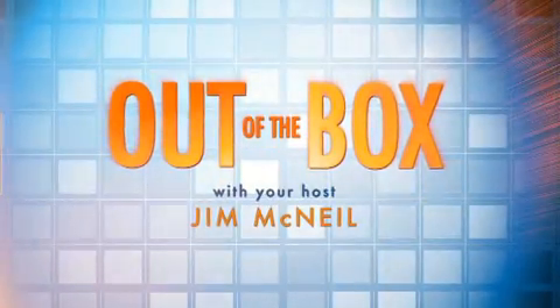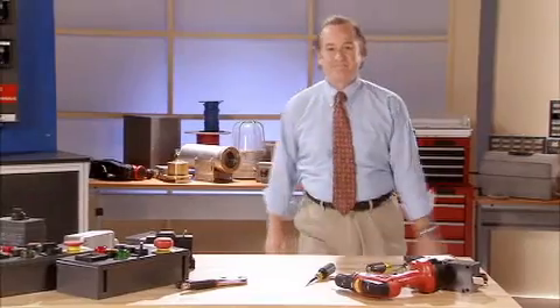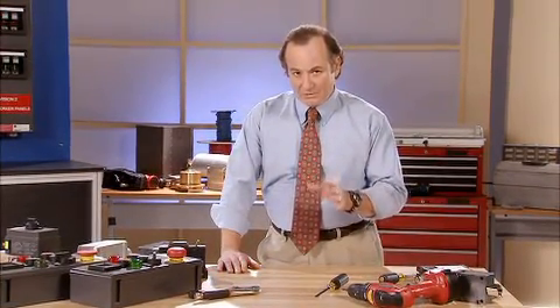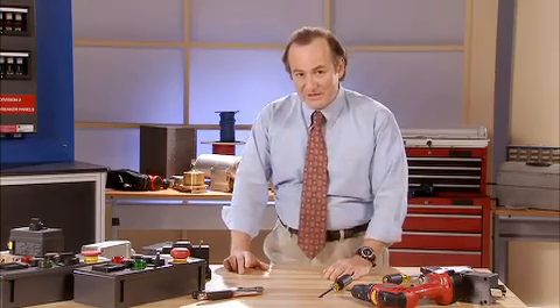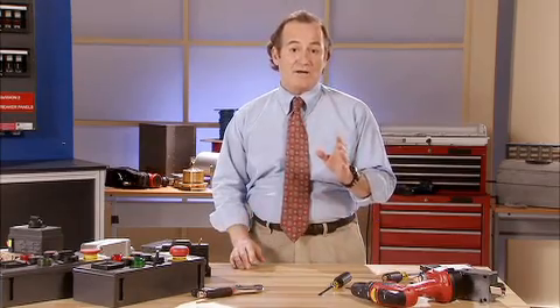Welcome to Out of the Box, a program focused on electrical technology innovations with you in mind. I'm Jim McNeil. Welcome to today's edition of Out of the Box. Today we're going to look into one of the most critical components in any electrical system — circuit breaker panels. They're the hub of the wheel for power distribution and the center of attention when it comes to explosion protection. We've seen a lot of evolutionary changes in breaker panels over the years, but today we're going to look at a more revolutionary change that is starting to spread across North America. It's being used by key process facilities like Shell, Suncor, and Syncrude.